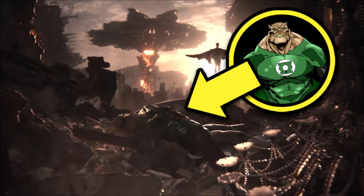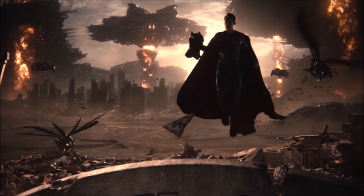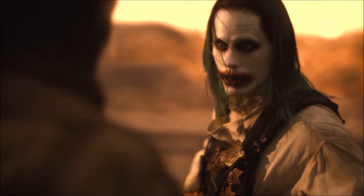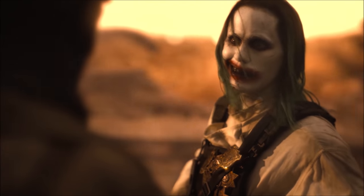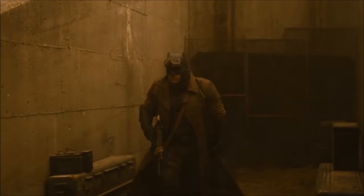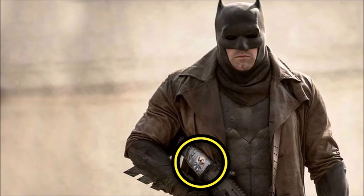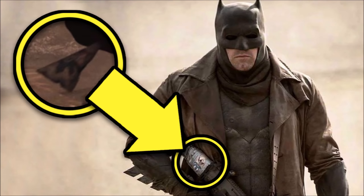You can also catch Kilowog here, one of the high-ranking members of the Green Lanterns. When passing through the rubble we can also make out the Joker's card that Mr. J gave to Bruce at the end of the film as a way to cement the truce between the pair. This truce appears to have been kept through the majority of the nightmare timeline, as it's also visible stuck to his gun in BVS.